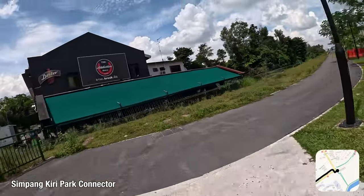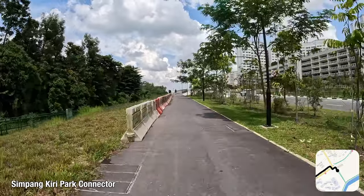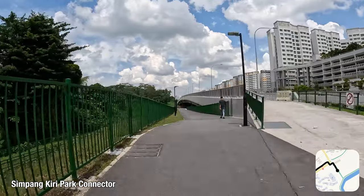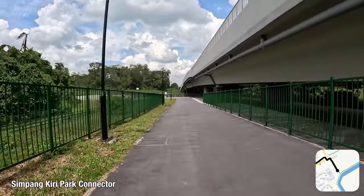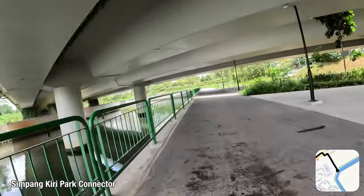I shall now travel along this newer stretch of Sembawang Kiwi Park Connector, along Yishun Avenue 8, a recently built road allowing eastbound industrial traffic from Senoko to bypass Yishun Avenue 2. This park connector starts to diverge from the avenue near Sembawang Kiwi Bridge, which is built across Sungai Sembawang Kiwi, and I merged onto the older track built in 2002.